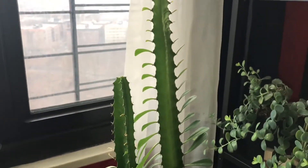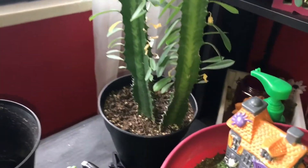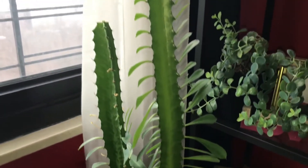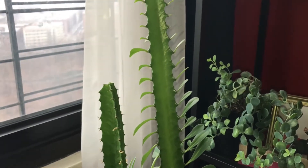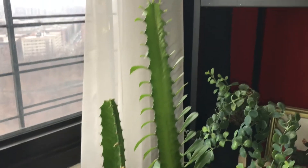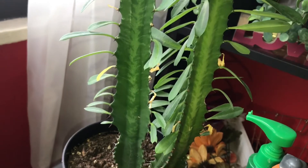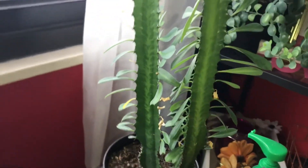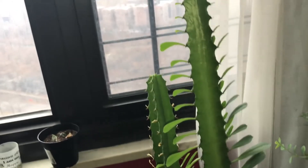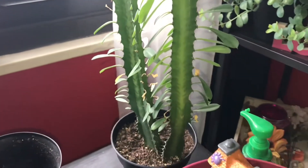Now on to this guy, who I am not picking up. Can you see how huge he is? He's probably doubled in size since the last time I showed him. He is huge. This one is really taking off. The leaves are usually just perky and thick and lush. I just can't believe how big this guy has gotten.